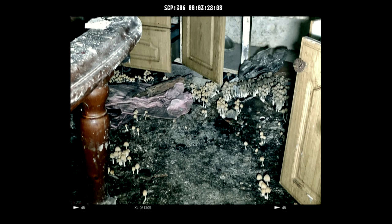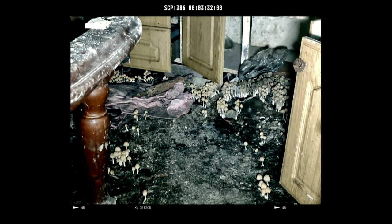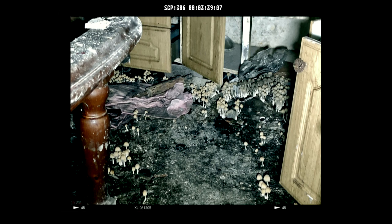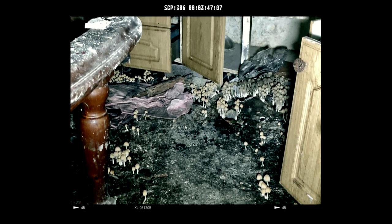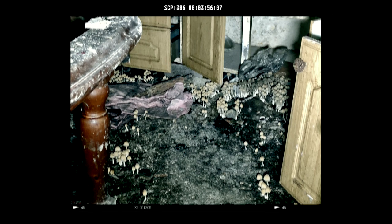Notes on Recovery: SCP-386 was recovered after reports of a sudden fungus outbreak in Michigan. Several years before this, a form of nematode had started infesting local crops and causing massive damage. Local farmers made a concentrated effort and eliminated 95% of the nematode population with pesticides. Shortly thereafter, a form of highly invasive mushroom began to sprout, immune to pesticides and very resilient to damage. Outbreaks were burned or buried and generally ignored.